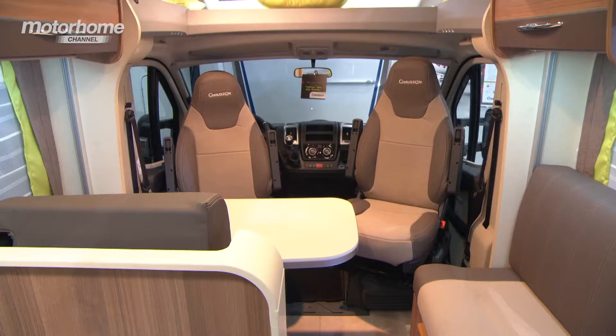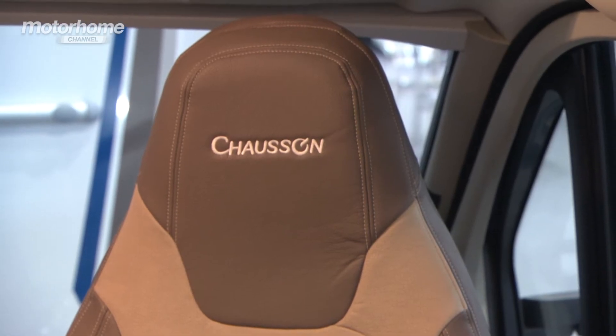Two other standout features of this van are the electrically operated drop-down bed, which will give you another double up front making a total of four berths. The sociable dinette will seat five, and up above there's this fantastic panoramic skylight which allows plenty of natural light to flood in.